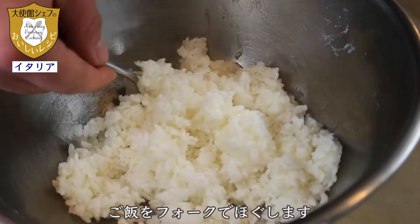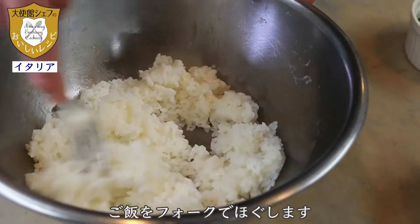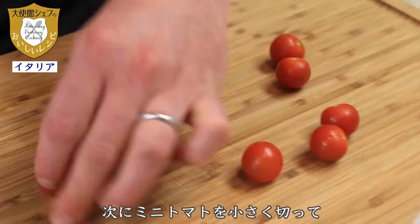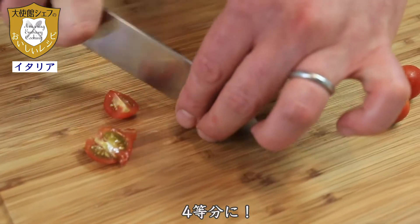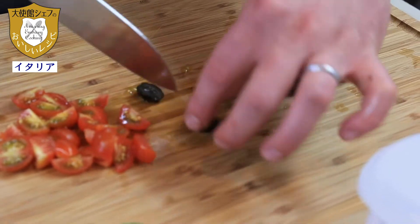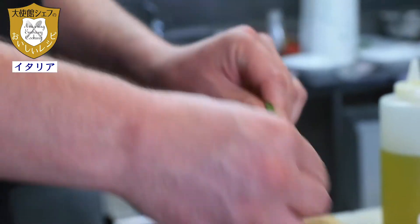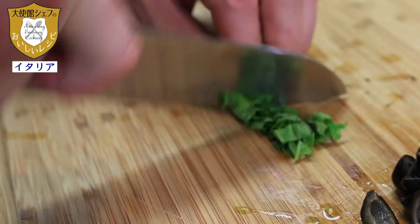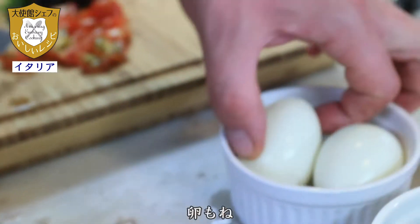This is pre-cooked rice. Now with the fork we separate it a little bit. The second step is we cut the ingredients: the tomato into four pieces, black olives, and we cut the fresh basil. And the eggs.